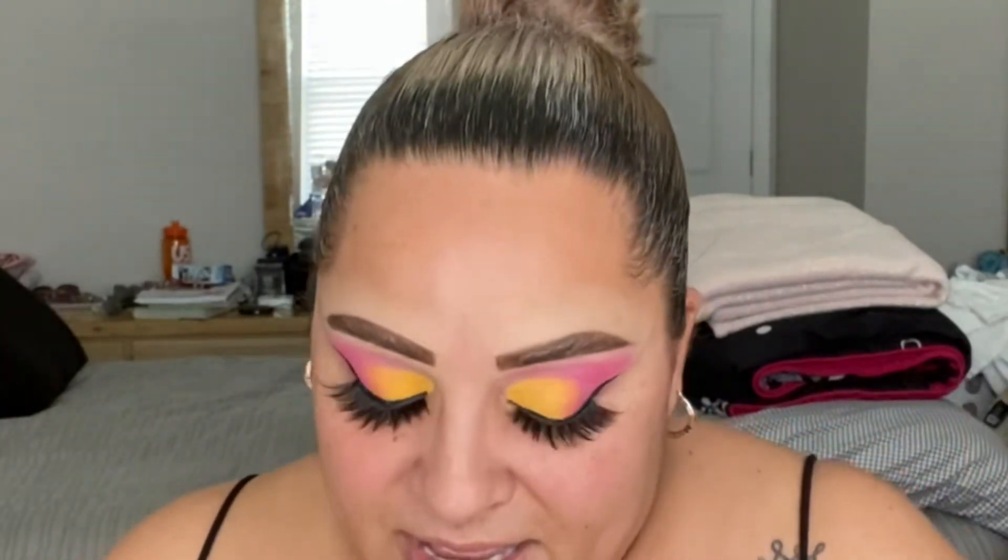I put the lashes on — I switched to the wispy ones because the spiky ones were a little too dramatic. These are still pretty dramatic but more wispy. I placed one a little farther out so it looks a little wonky, but the other one laid beautifully. I have two different eye shapes so I try to make it as even as possible.